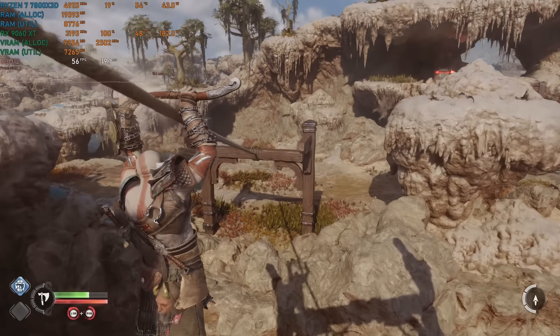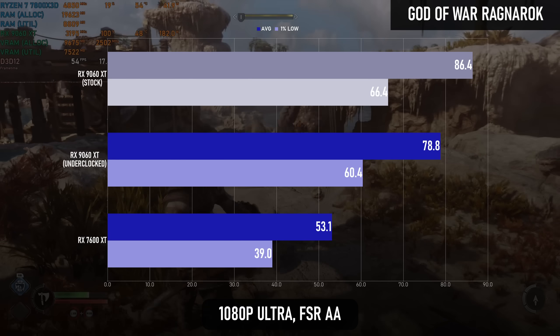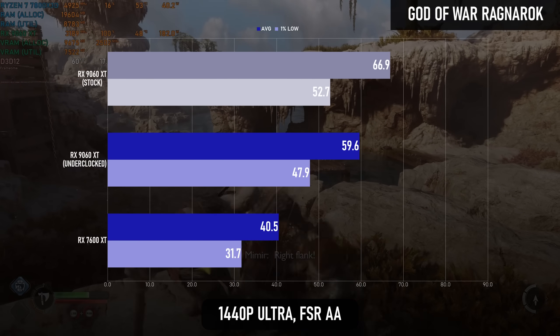It's a similar story in God of War: Ragnarök, whereby the difference is 55% and 47% at the respective resolutions.